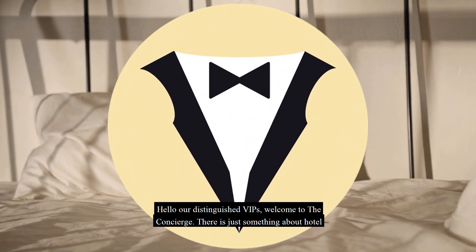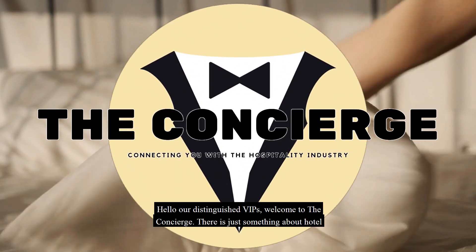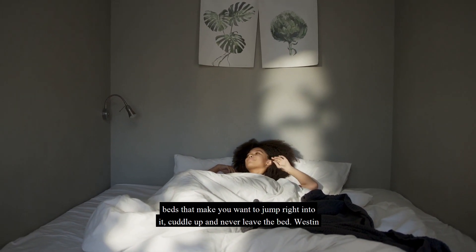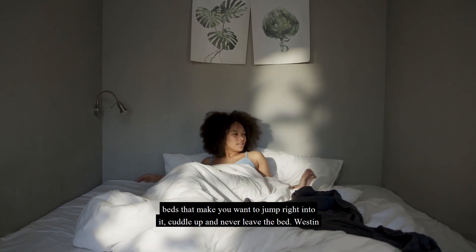Hello, our distinguished VIPs, welcome to the Concierge. There is just something about hotel beds that make you want to jump right into them, cuddle up and never leave the bed.